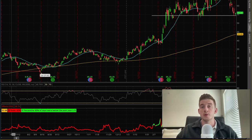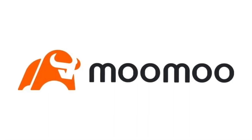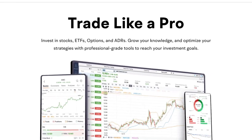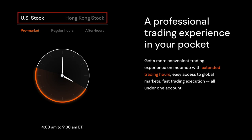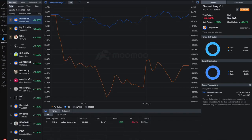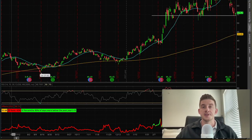Briefly before we get started, I've got a limited time opportunity where you can receive up to 10 free stocks, each worth up to $2,500. There's a newer brokerage called Moomoo, based in Palo Alto, California. They're offering up to 10 free stocks when you sign up using my link in the description. Moomoo is competitive with platforms like Webull and Robinhood, with no trading fees on stock or option trades. You also get direct access to US, Hong Kong, and Chinese markets. Everything is regulated by the SEC and FINRA, so your investments are properly insured.